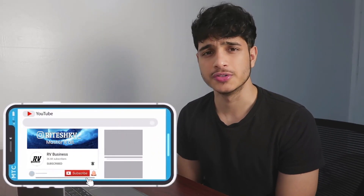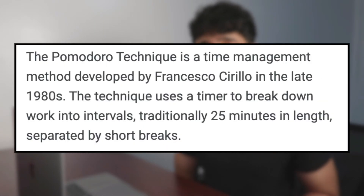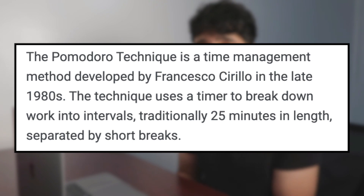This technique is what many call Pomodoro, but the only difference is that Pomodoro follows a 25/5 minute split where you study for 25 minutes at a time and then take a five minute break.